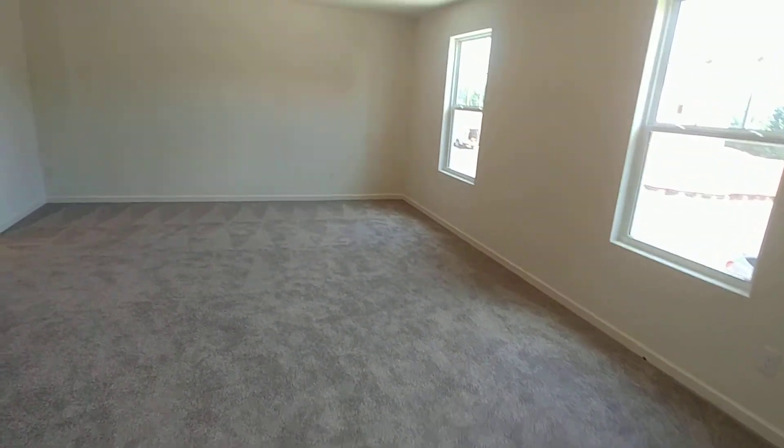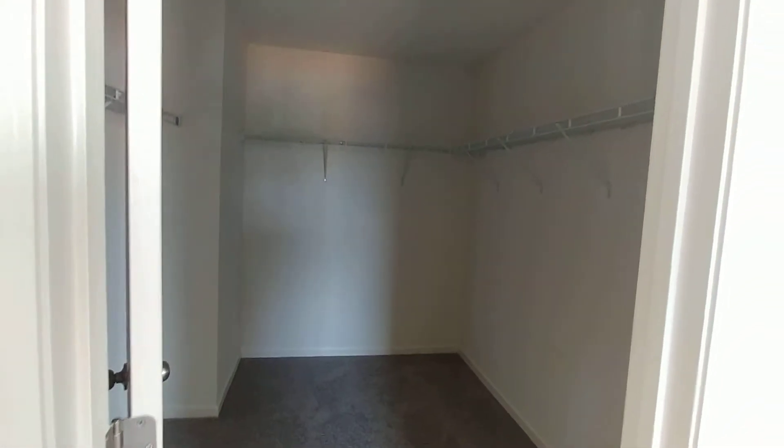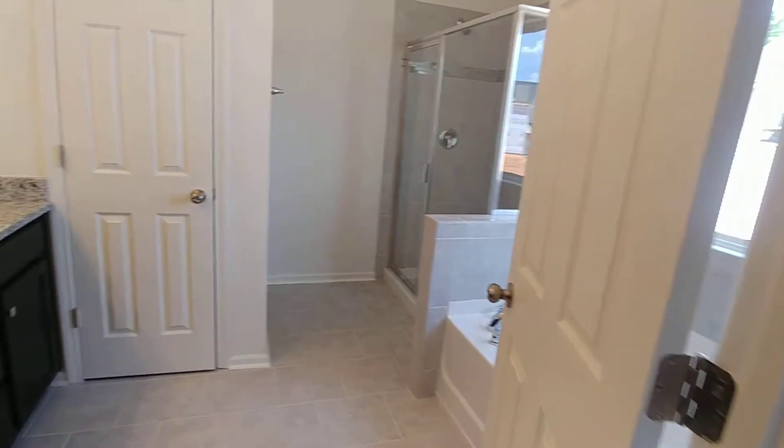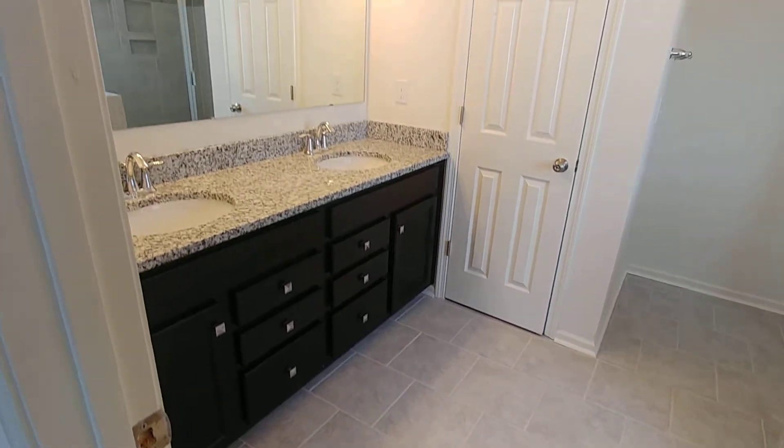Just oodles of space. That's where you pull out the king size and a chest of drawers. Sorry I didn't get the light on that, folks. I still have a place for a sitting area.